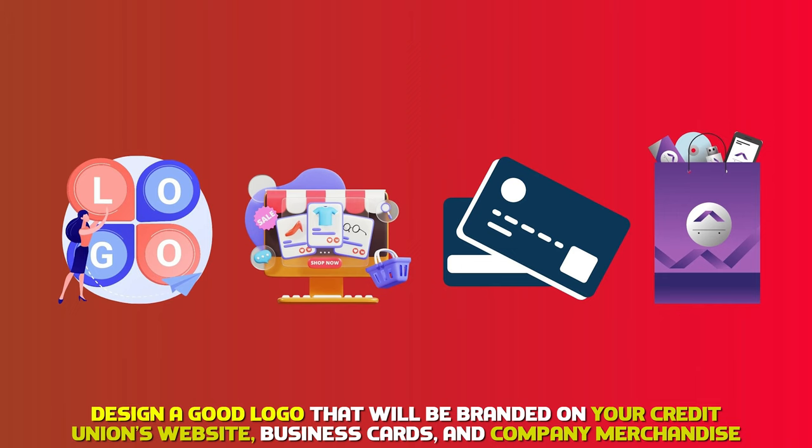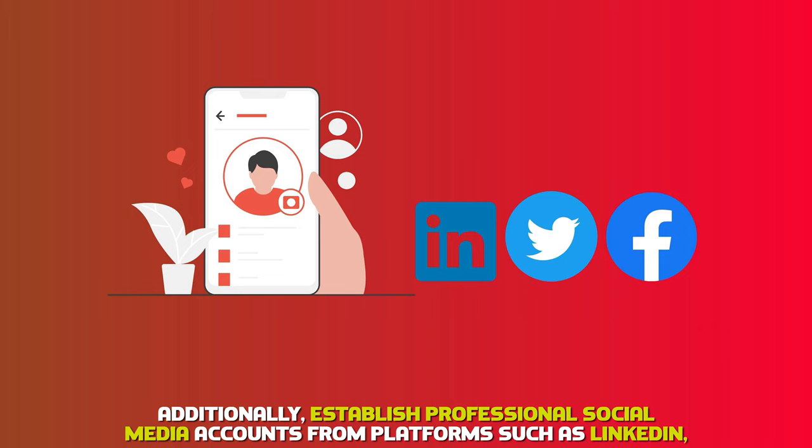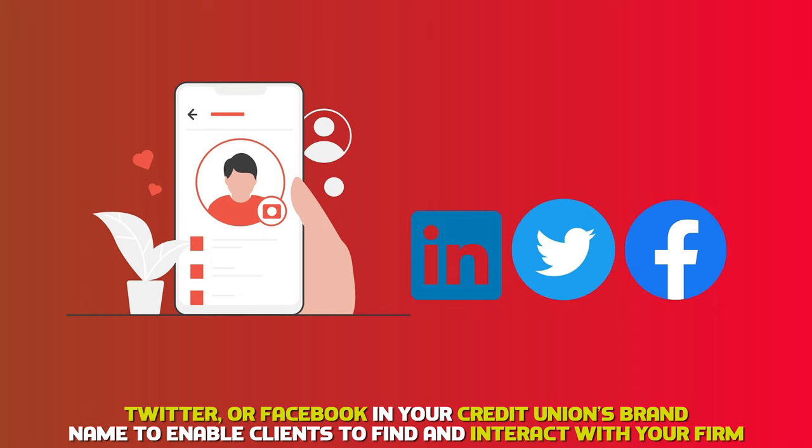Additionally, establish professional social media accounts on platforms such as LinkedIn, Twitter, or Facebook in your credit union's brand name to enable clients to find and interact with your firm.